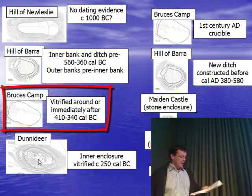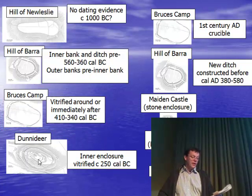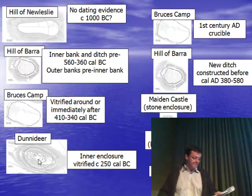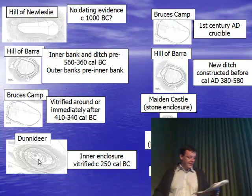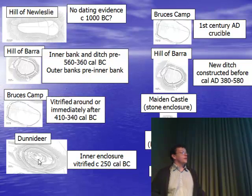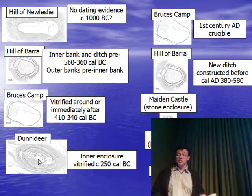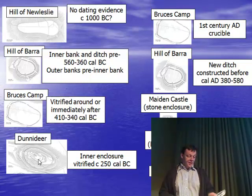Bruce's Camp: we recovered charcoal from burnt in-situ posts indicating that the rampart was vitrified around or immediately after 410–340 BC. We also found an additional rampart at the entrance which reused some of the vitrified stone. Dunadeir: we were dating just the inner enclosure. We recovered charcoal from the inside face of the rampart, and also dated the vitrified stone itself through archaeomagnetic data. The combined evidence from the two methods indicates that the rampart was fired around 250 BC. Bruce's Camp also yielded a first-century AD Roman crucible from the interior, indicating reuse of the site.